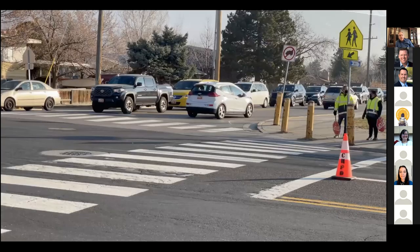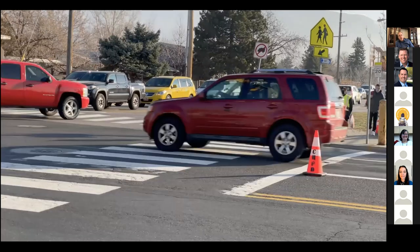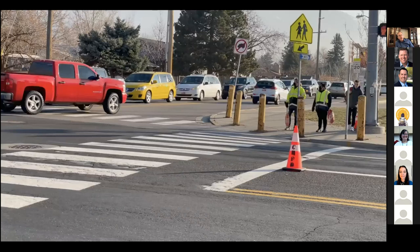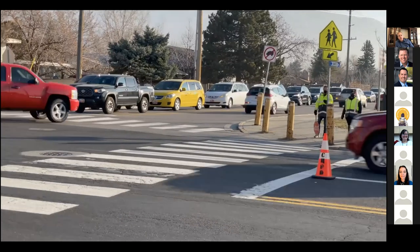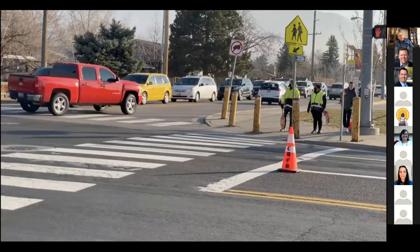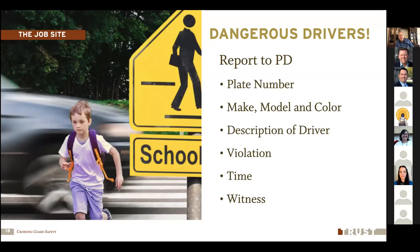Here's an example: I went out and took some video. While videoing in a school zone with the yellow lights flashing in a 20 mile-per-hour zone, we had a Ford SUV come flying through at probably 45 miles an hour or better. That's going to make you a little upset when you're the crossing guard. Try to stay safe and keep an eye out. If you can get the plate number, make, model, color, a description of the driver, what kind of violation you think they were committing, what time it happened, and make a note of any other witnesses. Then pass that information on to your police department.